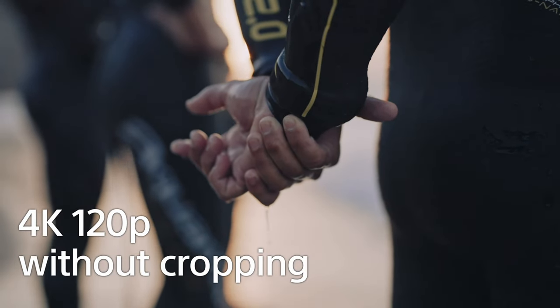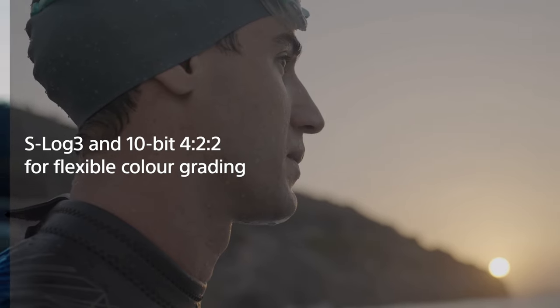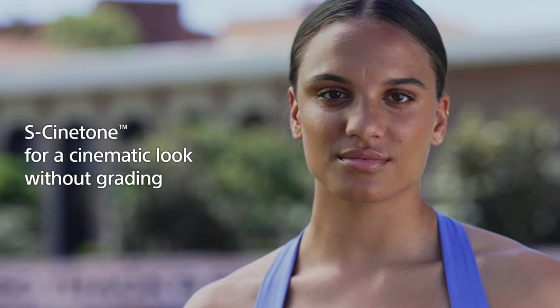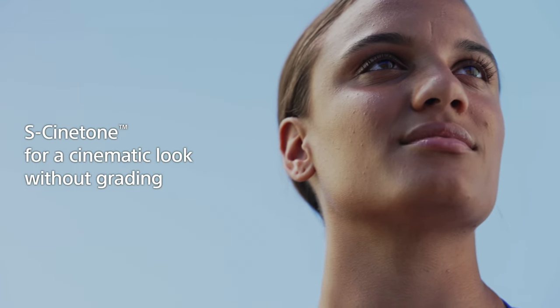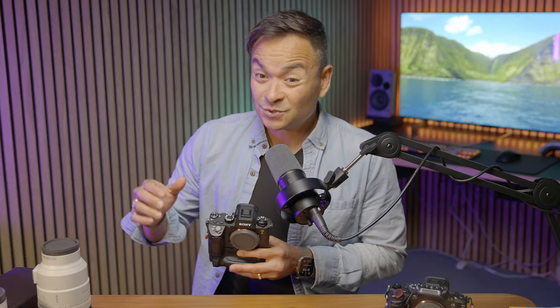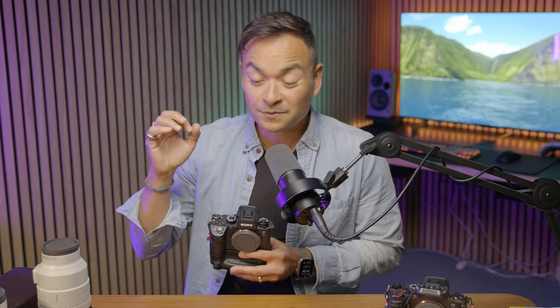For video shooters, they didn't hold back — we have 120 frames per second 4K with no crop, internal S-Log 3, S-Cinetone, 10-bit 4:2:2. If you shoot 4K 60, it's going to downsample from 6K, which means you're going to get a super sharp, punchy, high-quality video image.